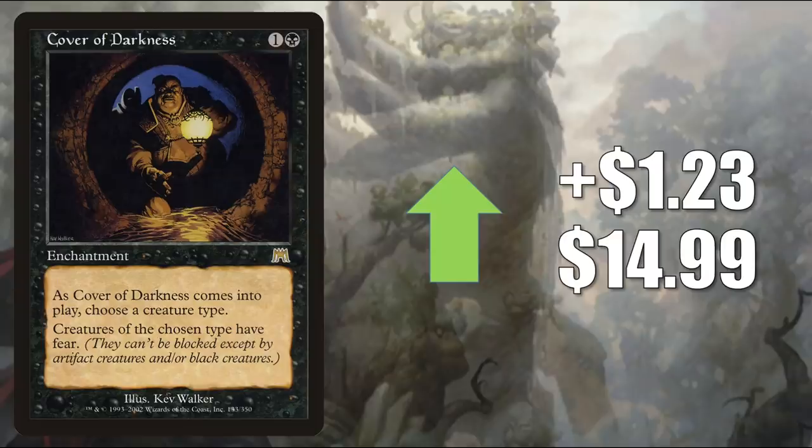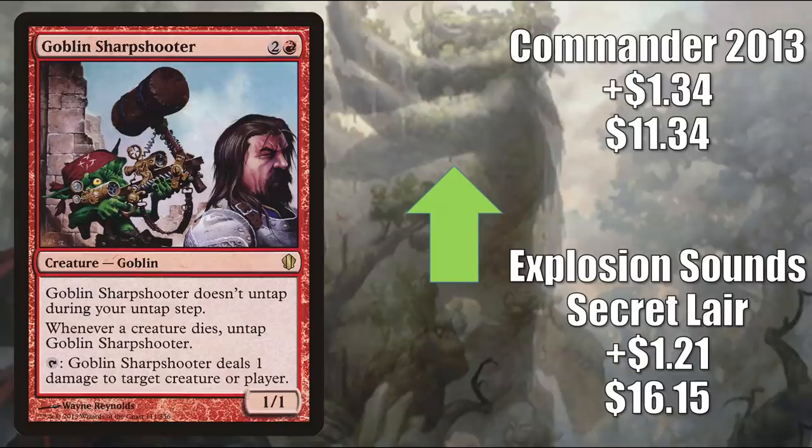Cover of Darkness goes up $1.23 to $14.99 — good in Yuriko the Tiger's Shadow builds, which got reprinted recently in Mystery Boosters. This shows up in other decks too. Goblin Sharpshooter — the copy from the Explosion Sound Secret Lair goes up $1.21 to $16.15; the one from Commander 2013 goes up $1.34 to $11.34. Many times you'll find this in Krenko Mob Boss builds, which got reprinted in Jumpstart. This is also in builds like Muxus Goblin Grandee, for example, and sometimes it's in Legacy Goblins too.